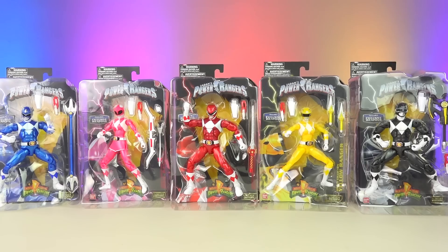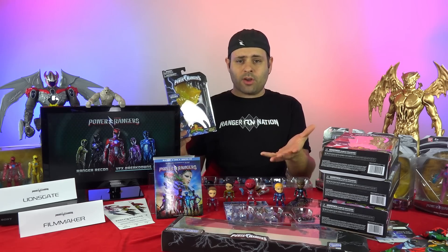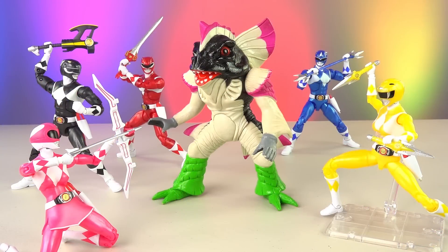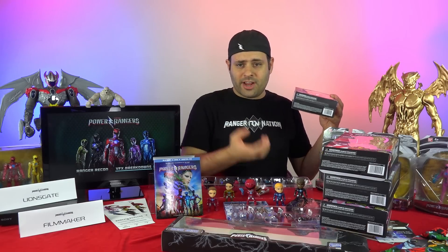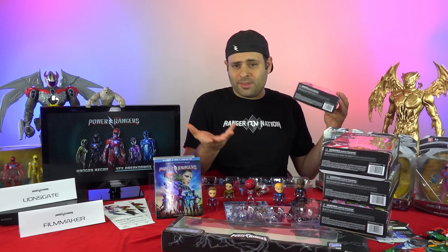I know people are still looking for the metallic figures. Have you found yours? If so, please include any sightings in the video comments so other fans can hopefully find their set. I'll also do a close-up of each ranger, so maybe you guys can take your phone and try to scan it on Target's scanner to see if that pulls up anything in the back.